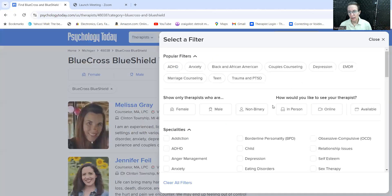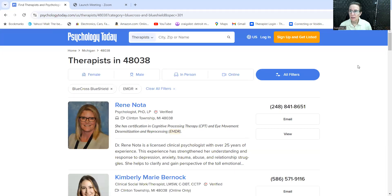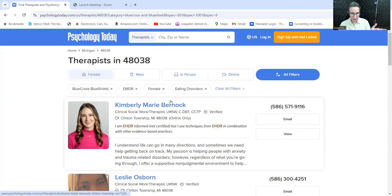After that, you can check out other things. For instance, some people might want only someone who can do EMDR, which I promote, or someone who is a certain gender — male or female. Let's say you want to see a female therapist, and you like the idea of someone who specializes in eating disorders. So that automatically filters down those categories.